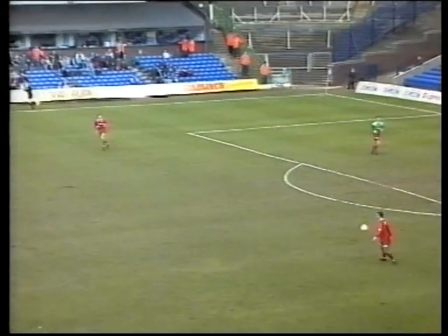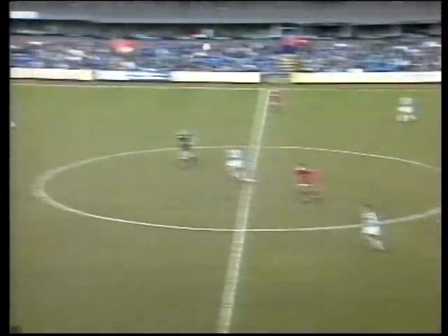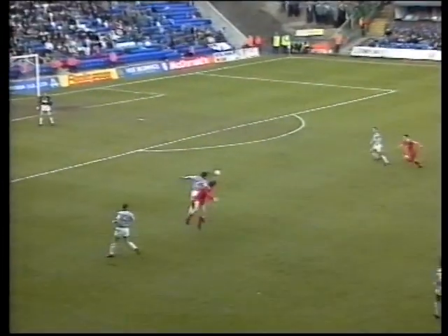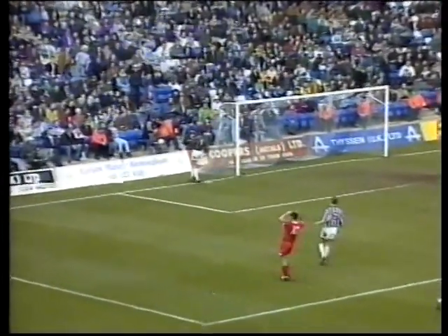And now it's Swindon's little spell of possession. One ball by Horlock for Fjortov, classic header down to Thorne — that's a great effort by Thorne.